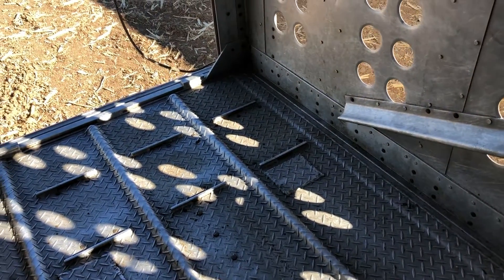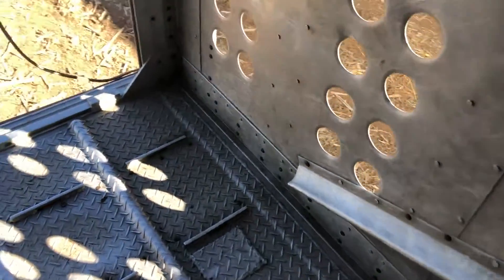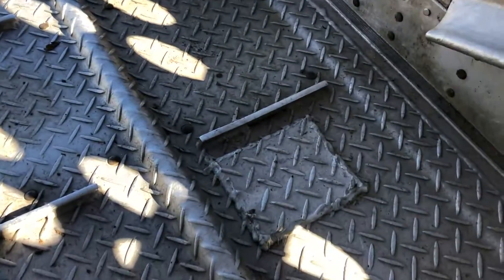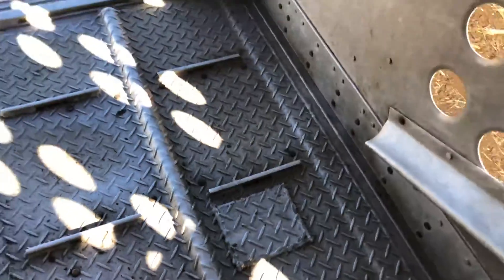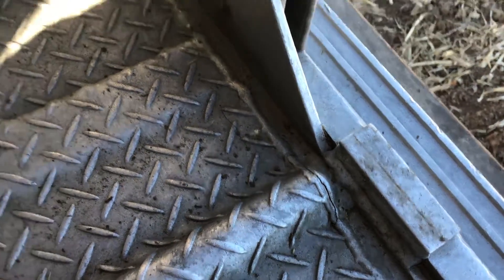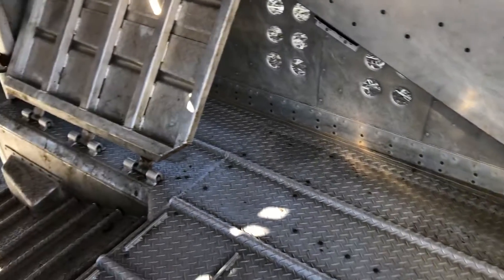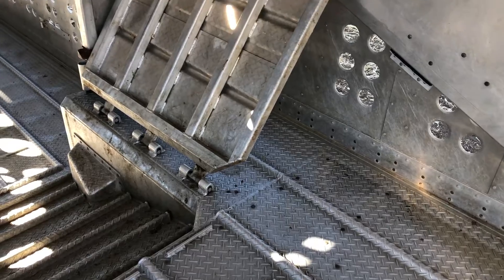You're going to see, as with any trailer, there are going to be a few minor cosmetic defects here and there. Like you can see a little crack on that weld right there — this is on the tail end of this trailer.